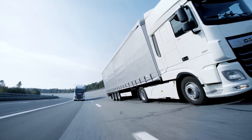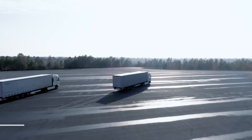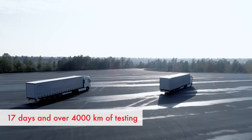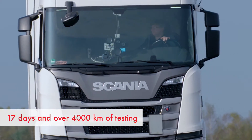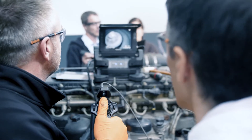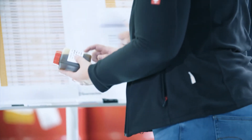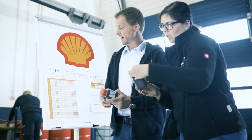Testing here is under real-world conditions representative of heavy-duty fleet operators, and will take 17 days and more than 4,000 kilometres on the test track. Testing has been split into separate phases to look at the contribution of low-viscosity premium lubricants against a standard lubricant, and in particular how injector cleanliness from using a premium diesel fuel contributes to the power and fuel economy of the engine.